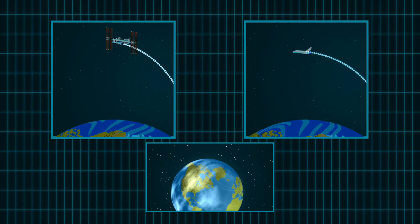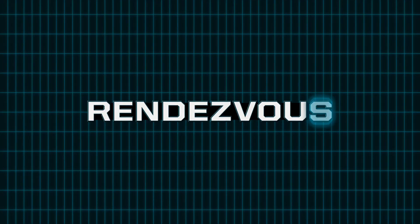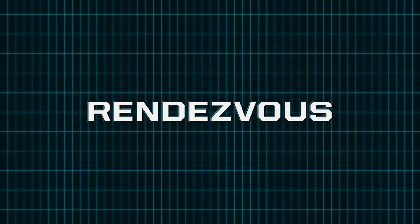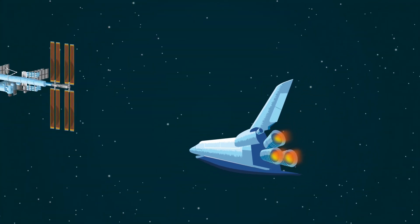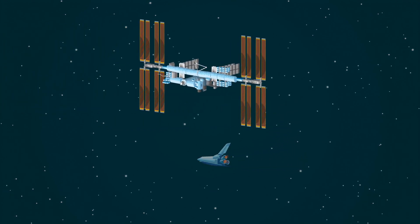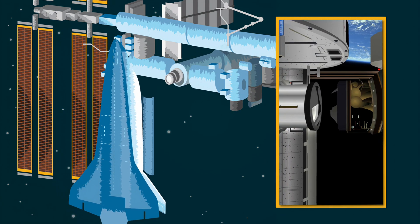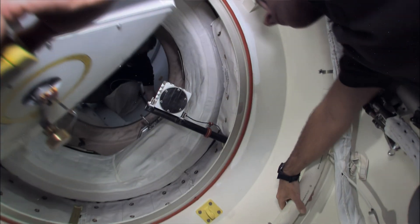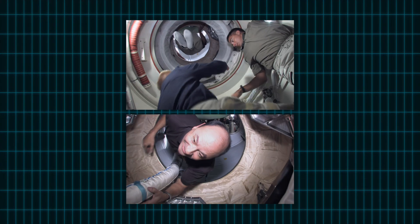But how do you get on the station? You get there through a process called a rendezvous. Rendez-who? Rendezvous — it's French for showing up to the right place at the right time. Through a series of complicated maneuvers, we get the shuttle into alignment and attach it to the station. Then we open our docking port, which connects to their docking port. Nice rendezvous!